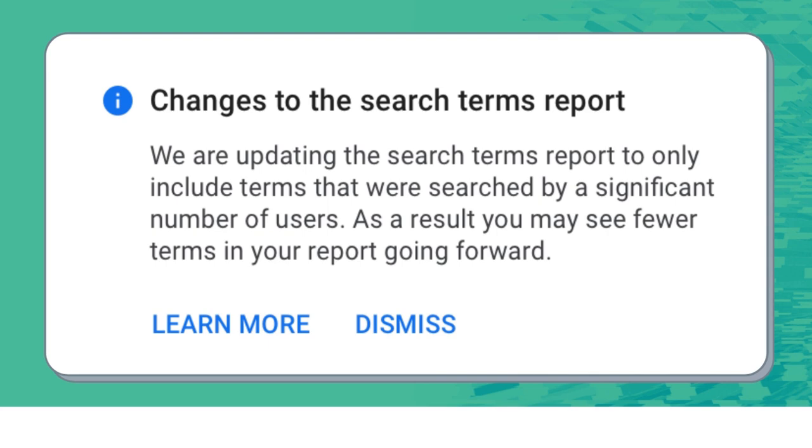What's up everyone, welcome to the Surfside PPC YouTube channel. Today I'm going to be going over some changes that Google Ads just announced to the search terms report, where they're going to be giving advertisers less data.